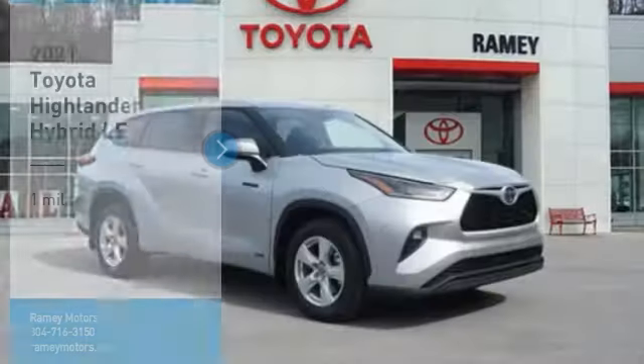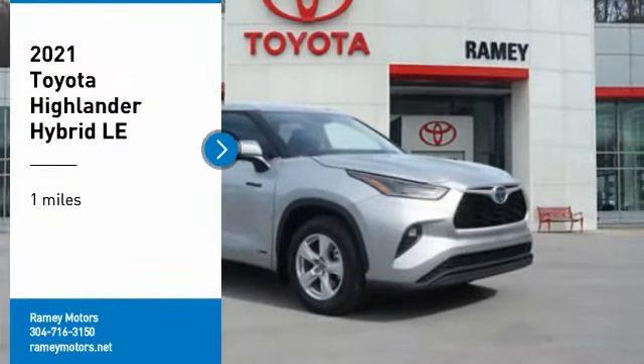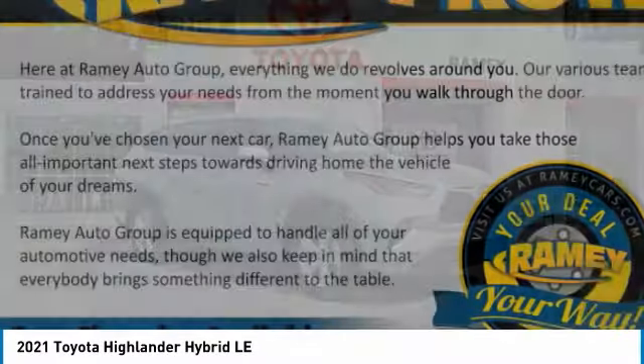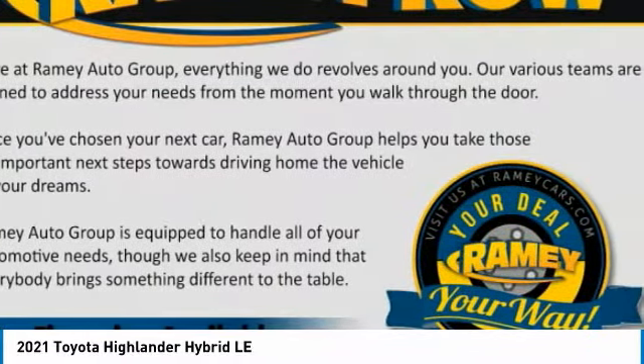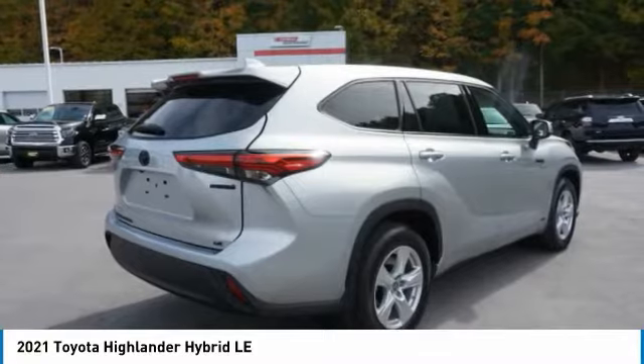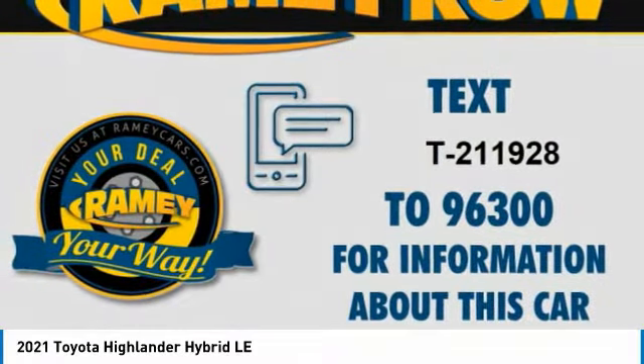Your way. Come test drive the 2021 Highlander Hybrid. The Highlander Hybrid is equipped with a standard 3.3 liter V6, 270 horsepower hybrid engine that achieves 27 miles per gallon in the city and 25 miles per gallon on the highway.